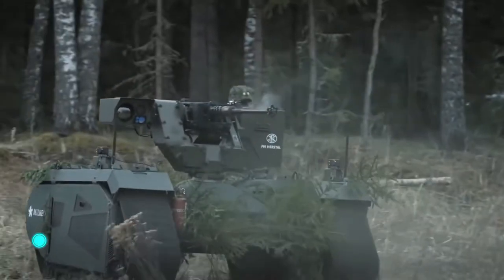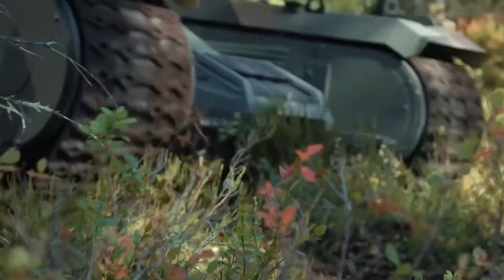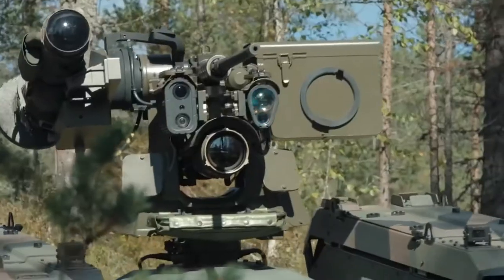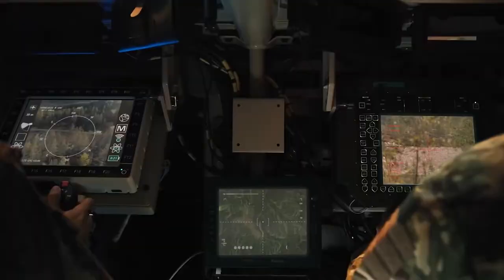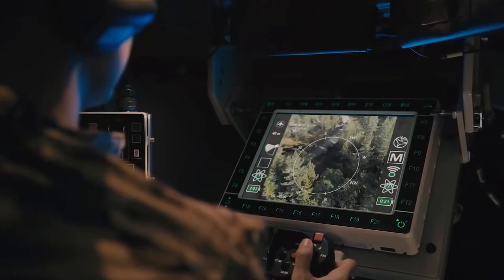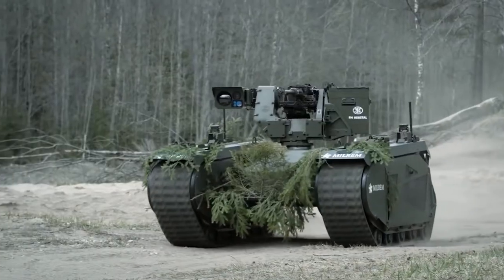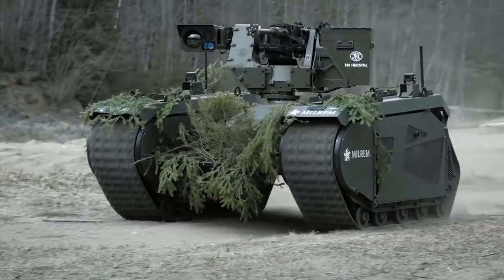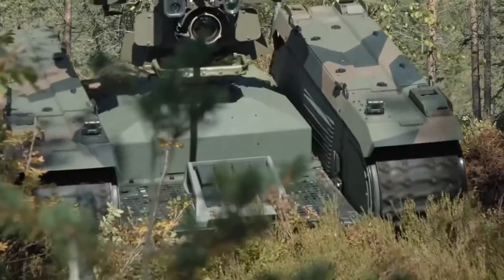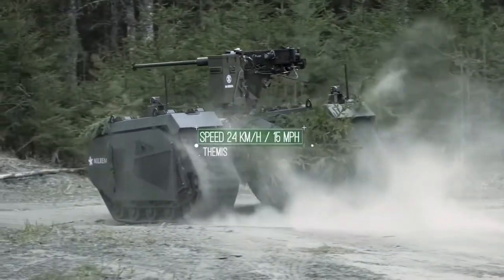THEMIS UGV: an amazing unmanned ground robot that, in addition to performing intelligence missions, can participate in combat operations. This equipment is produced by the company Milrem Robotics from Estonia. The robot's name stands for Tracked Hybrid Modular Infantry System, while UGV stands for Unmanned Ground Vehicle.